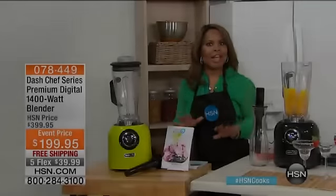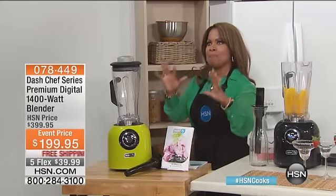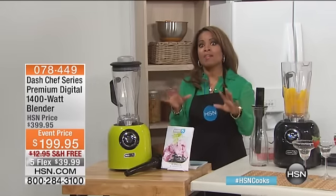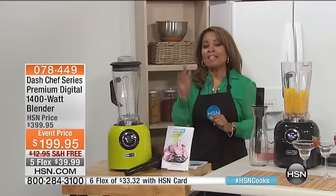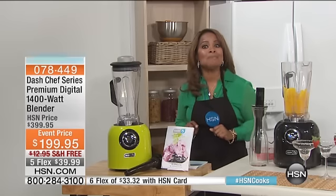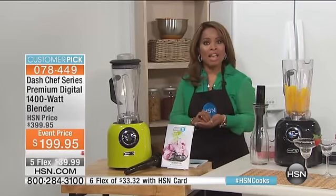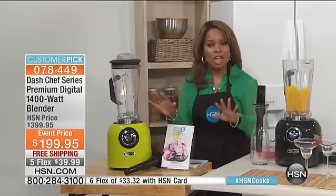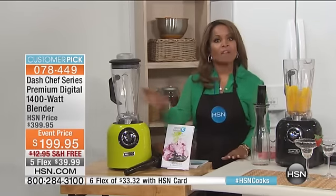We're talking about the best blender we currently have at HSN. How many of you know that big brand name blender that if you go to some of the box stores, they'll often have someone there doing a demo on it? What if I told you that the blender we're going to offer you not only rivals that blender, but it's better on many counts and you're going to be able to buy it for a fraction of the cost. It's called Dash. And when we talk about power, this is along the line of a commercial blender.